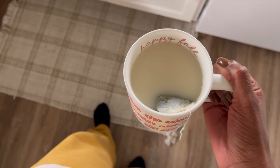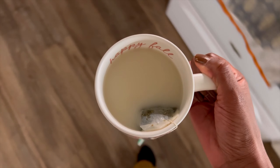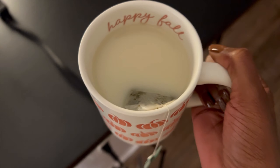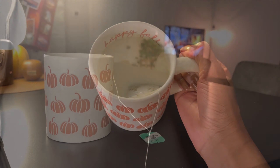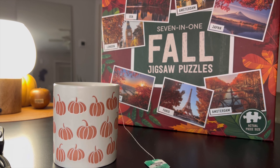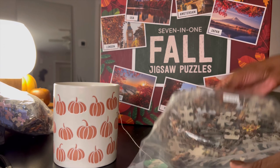As my final act of welcoming fall, I am having a cup of tea and starting a fall themed puzzle. I have this pack of seven puzzles and I've selected one that I haven't done before — the one with Big Ben and yellow fall foliage.